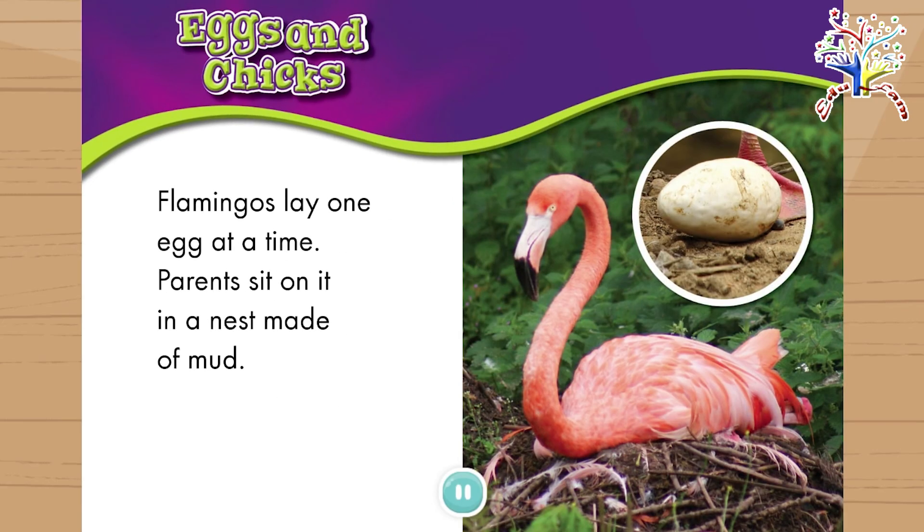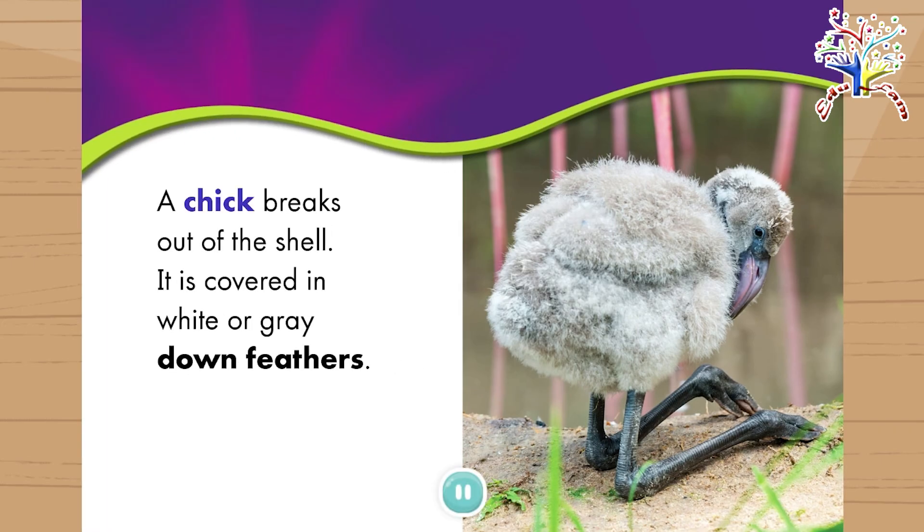Eggs and chicks. Flamingos lay one egg at a time. Parents sit on it in a nest made of mud. A chick breaks out of the shell. It is covered in white or gray down feathers.